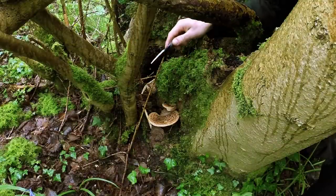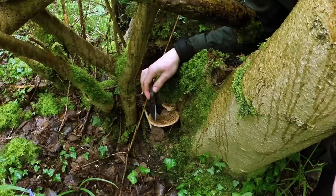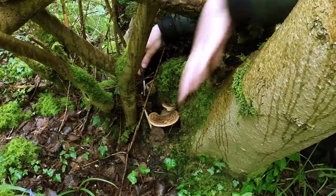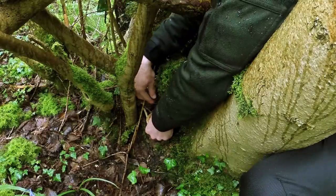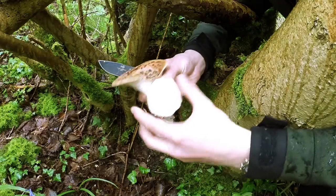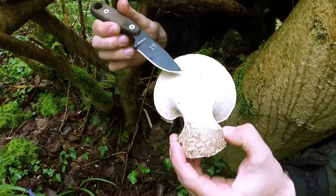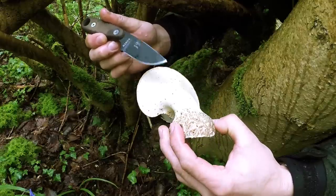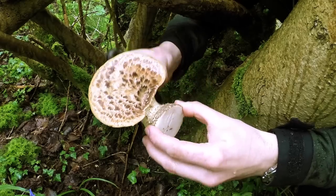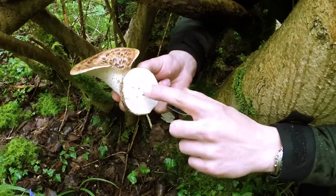Instead of pulling the fungus off the tree, I'm going to cut it off. That way it just takes away the fruit body, which is what we want to eat, and preserves the root structure beneath, giving it a better chance of reappearing next year. You can see there the white flesh — very, very soft. You can see the pores on the underside, and as this bracket gets really old, these pores will really open out and become like a sponge and get pretty maggot infested. So touch them, make sure the bracket is quite rigid, and you can tell it's ready for eating.